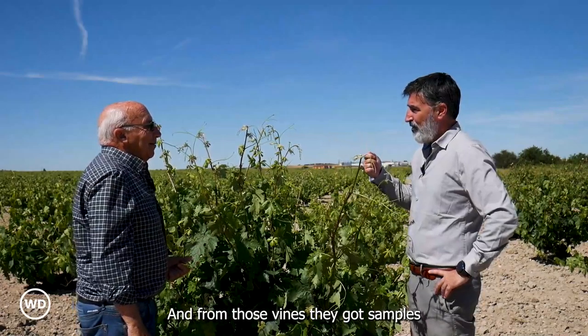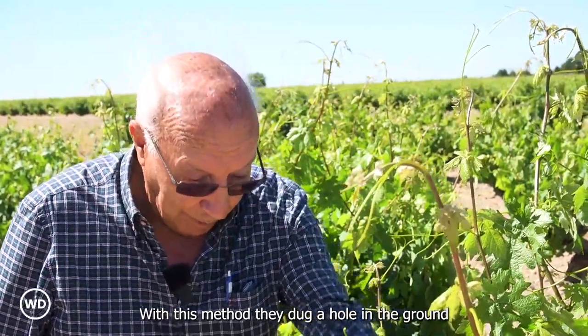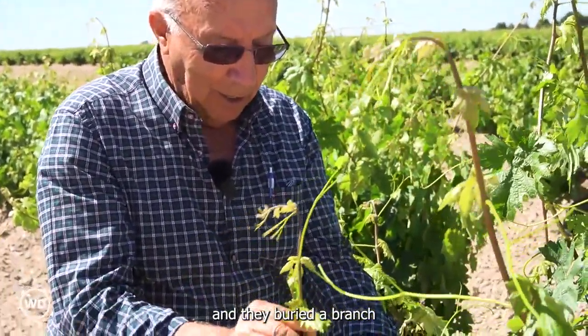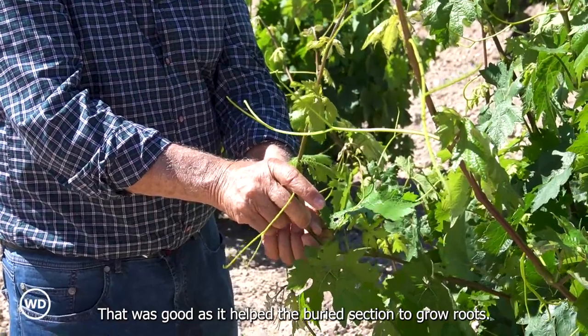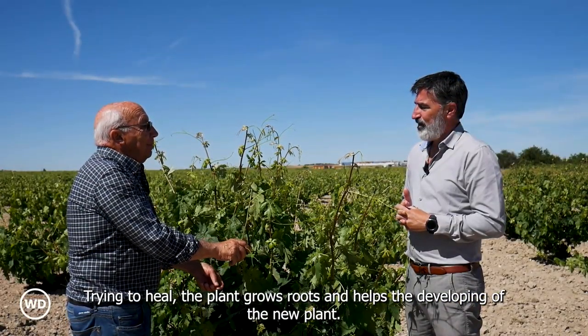And from those vines, they got samples which they used to plant a new vine. With this method, they dug a hole in the ground and buried a branch they bent, sometimes breaking it a bit. That was good, as it helped the buried section to grow roots. Trying to heal, the plant grows roots and helps the growth of the new plant.